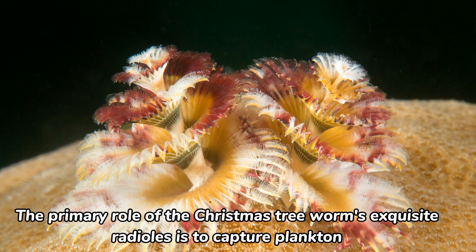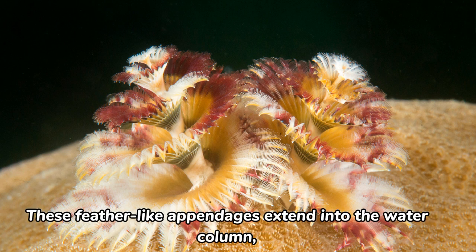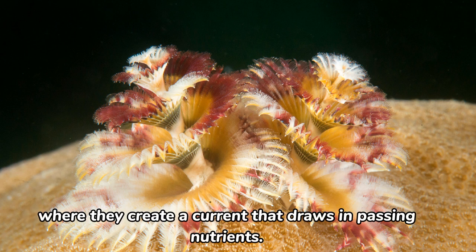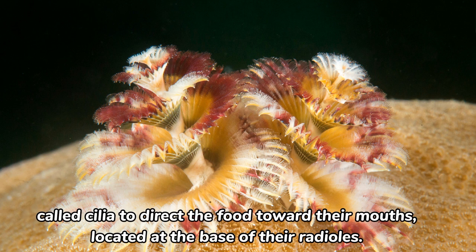The primary role of the Christmas tree worm's exquisite radioles is to capture plankton and other small particles from the water. These feather-like appendages extend into the water column, where they create a current that draws in passing nutrients. As plankton and microscopic organisms are collected, the worms use specialized structures called cilia to direct the food toward their mouths, located at the base of their radioles.